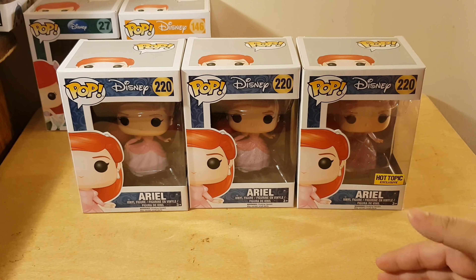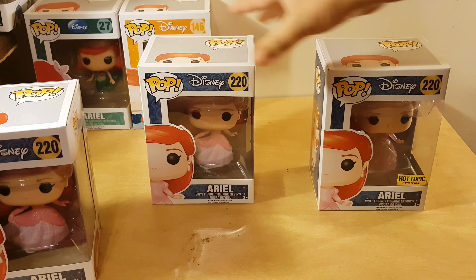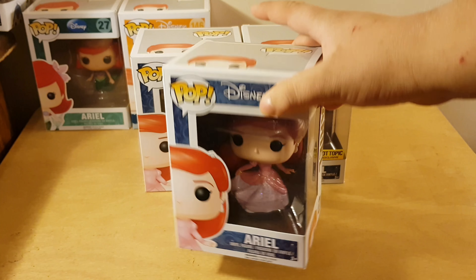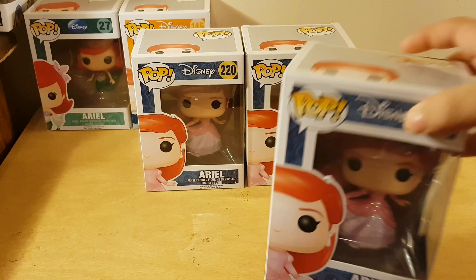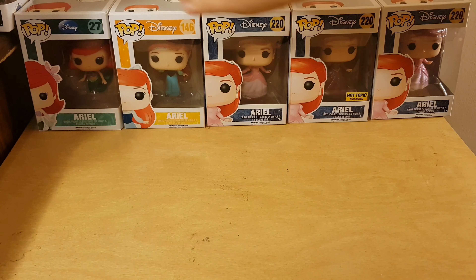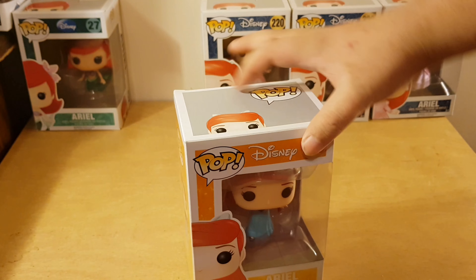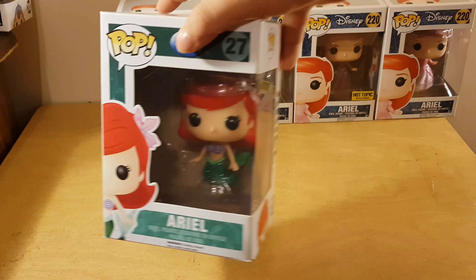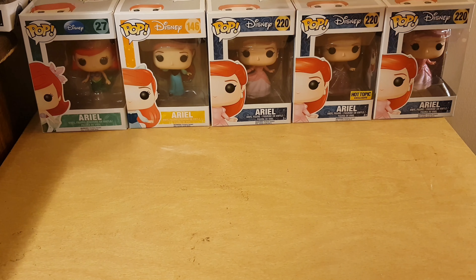Out of all three of them I really do like this one because it's just like the common and like the Hot Topic one but combined — it's like they combined these two to make this one, and I really like it. Look at that, that is just really beautiful. And while I'm at it, let me show y'all the rest of my Ariel pops. I've got Ariel in her village outfit from when she first went on a date with Prince Eric, and I've also got Ariel in her mermaid form. Her tail on the mermaid is actually glitter too. This is just a quick unboxing in comparison to the regular and Hot Topic Ariel.